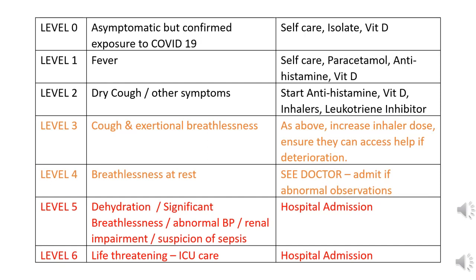If there is cough and exertional breathlessness, then use the above but increase the dose or frequency of inhalers. If there is breathlessness at rest, you now need to see the doctor, and if you're visibly breathless or have abnormal observations, you need to be admitted to hospital.